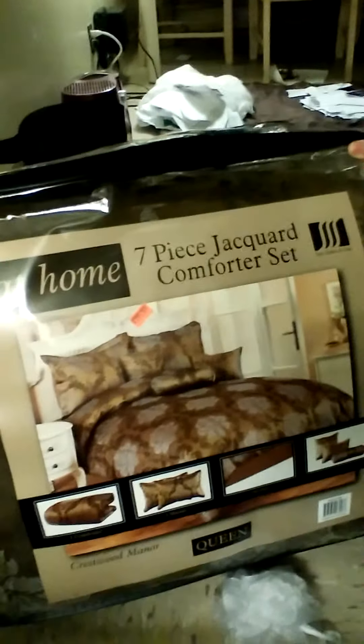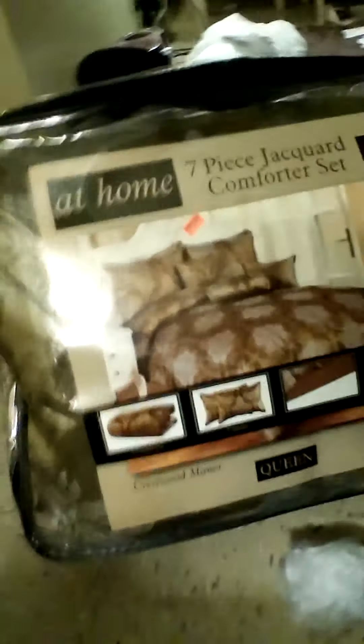Then from the same store where I purchased my phone on Fulton Street in Bedford, I purchased this seven-piece jacquard comforter set. It comes with one comforter, two shams, one bed skirt, one square pillow, one boudoir pillow, and one neck roll. And this is how it looks.